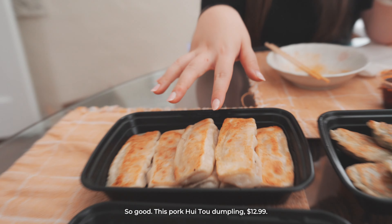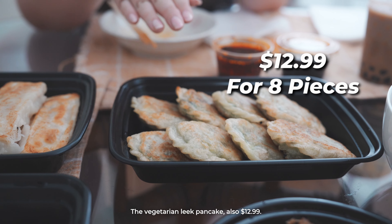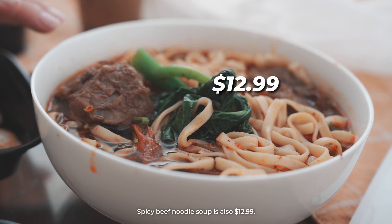The pork hui tou dumpling is $12.99. The three-flavor dumpling is also $12.99. The vegetarian leek pancake is $12.99. The green onion pancake is $6.50. And the spicy beef noodle soup is also $12.99.